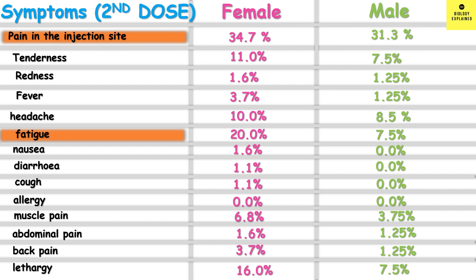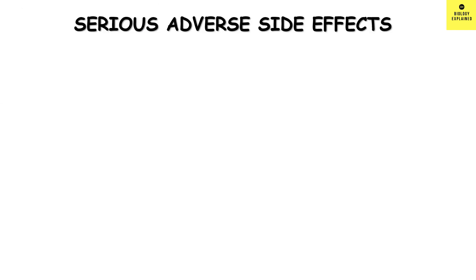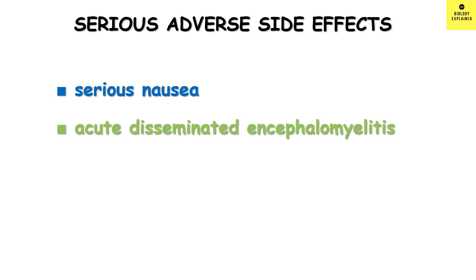These are mostly common side effects also found in other vaccines. However, WHO identified two serious side effects which might be linked to the vaccine: serious nausea and a rare neurological disorder known as acute disseminated encephalomyelitis. A blood clot report was also found in the vaccinated group during the trial. However, I do not have much real-world data about them till now.